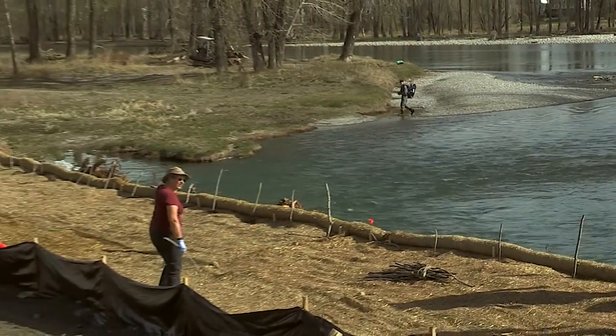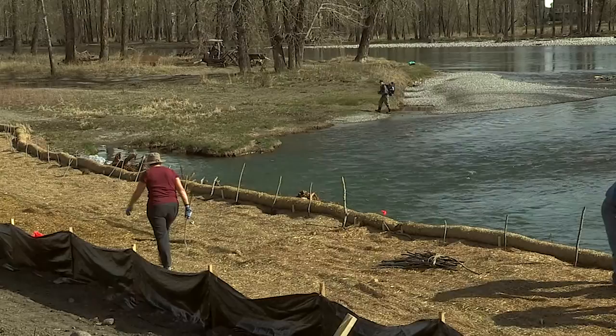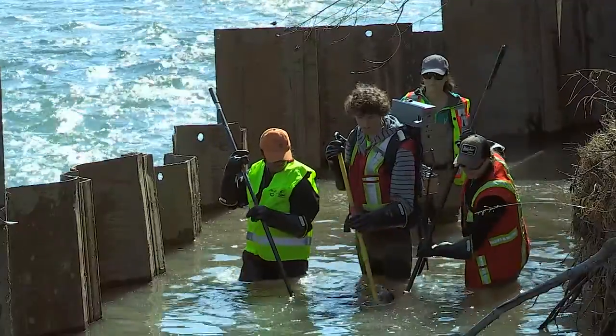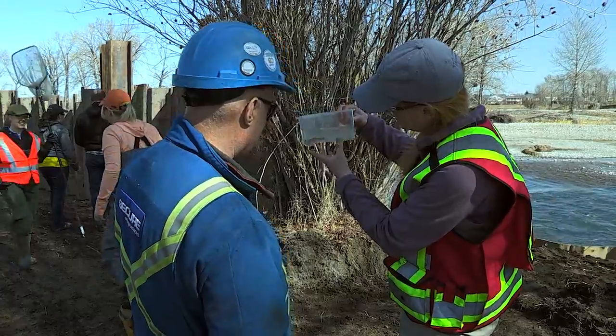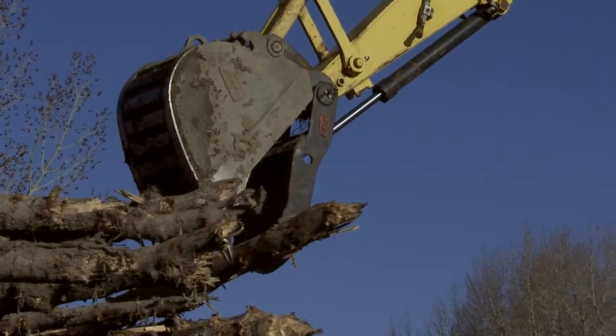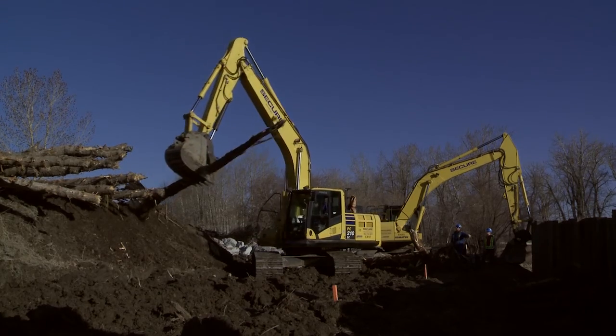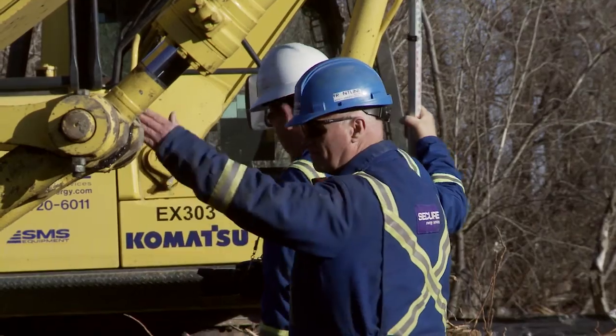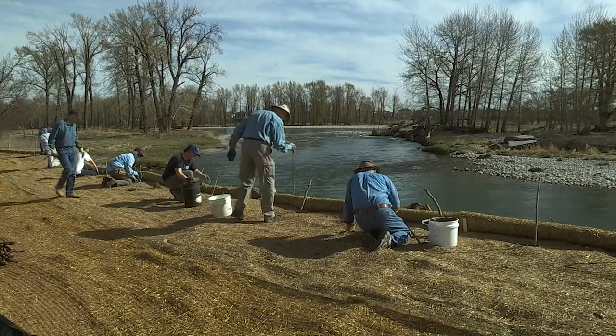The program is to stabilize this bank, create some hiding structure for fish, and rejuvenate the riparian zone with planting native grasses, willows, and poplars. Before construction could start, volunteers were on hand to remove fish from the channel. Then came the heavy lifting — a number of trees up to 20 feet long were dug into the bank, which will help restore it against the relentless current.